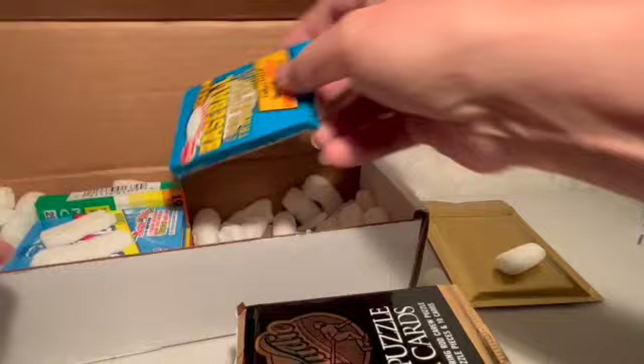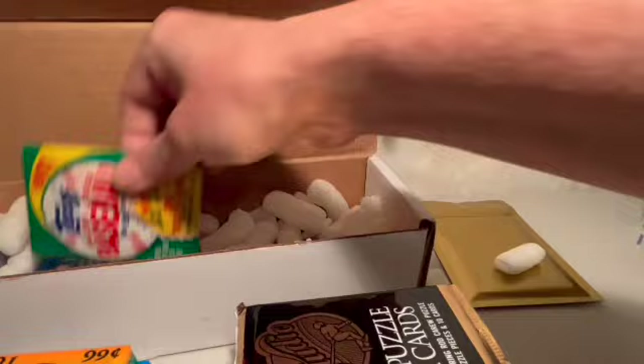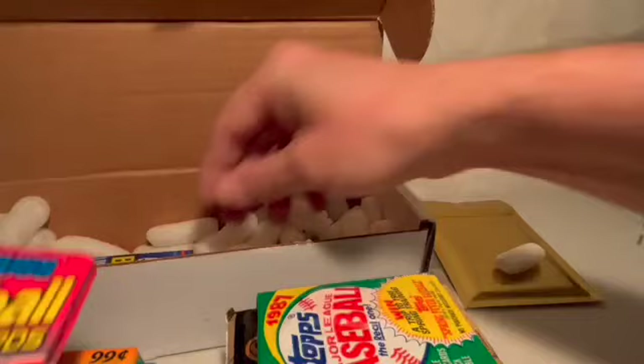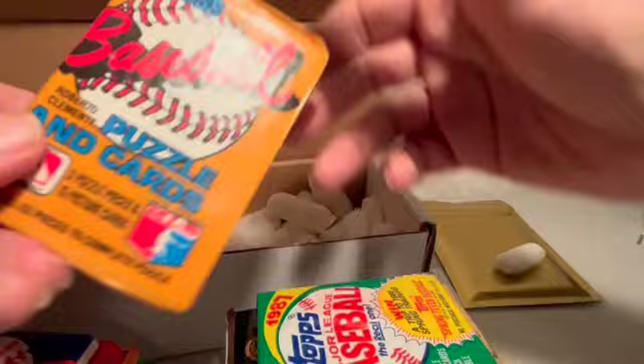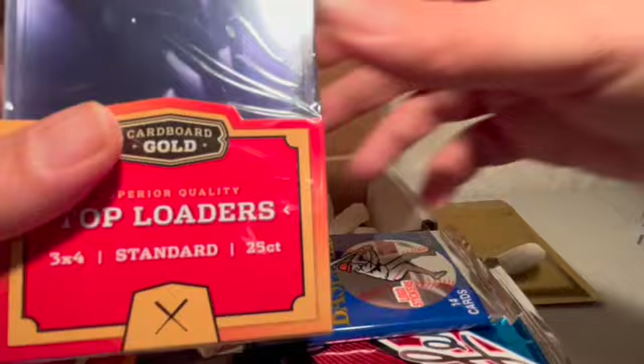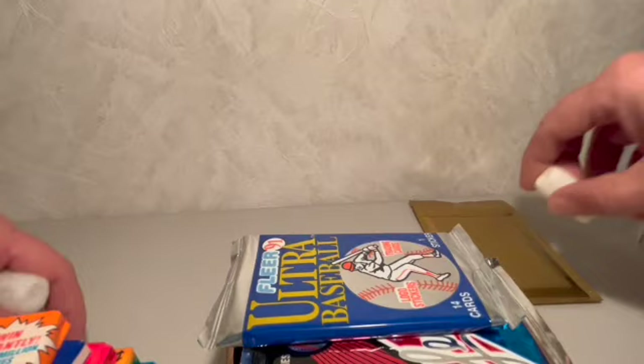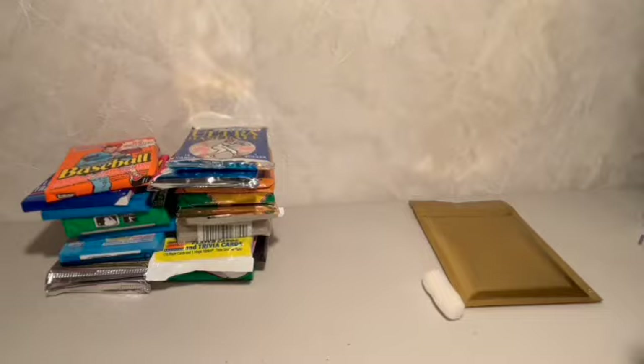We have Upper Deck and Upper Deck, 1987 Fleer, 1992 Topps baseball, 1990 Bowman, 1991 Bowman, 1987 Topps. We've got what I think is '88 Donruss, 1988 Fleer, '87 Donruss, a few more to go — another Donruss pack, a Leaf, and Fleer Ultra. In addition we've got our 12 singles cards, our top loaders, and penny sleeves. Let's take everything away, clean up a little bit, and take a look at these packs.